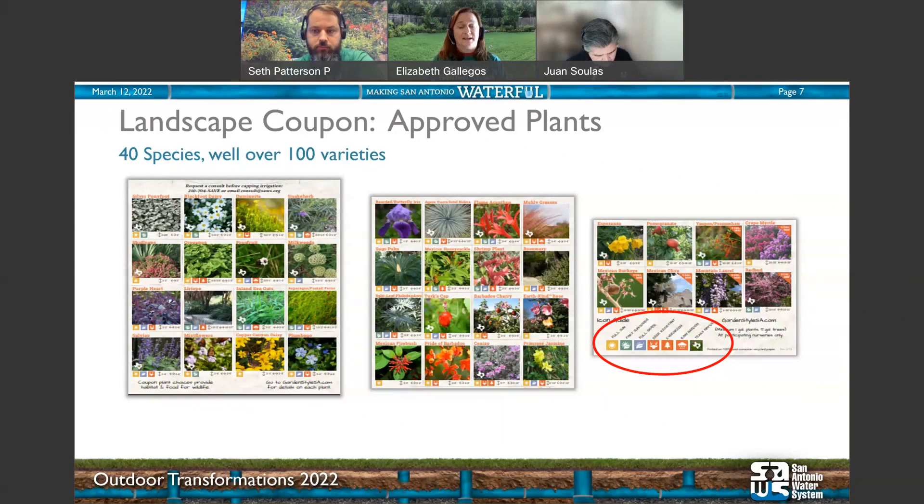That's really important because as you design your landscape, you want to map it out — big stuff in the back, moving toward smaller things with contrasting colors. You've got a lot to pick from. When Juan says you can do four coupons in a year, that's $400 worth of plants. What could you do with $400 worth of plants? Talk about transforming your yard. And if you've got a big enough yard, you can do it again — 1,600 square feet of beautiful.